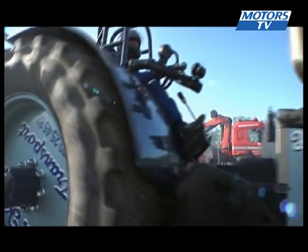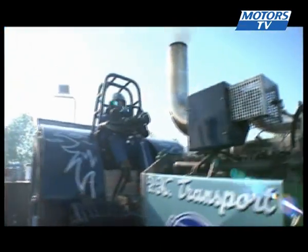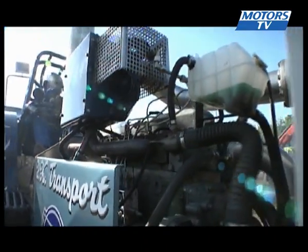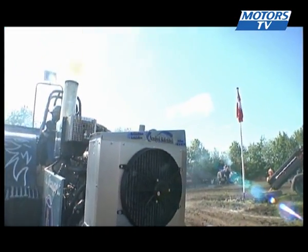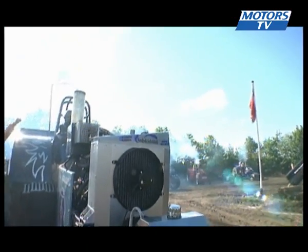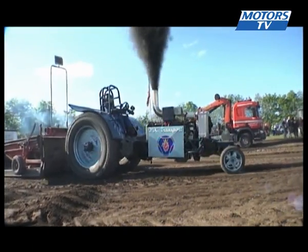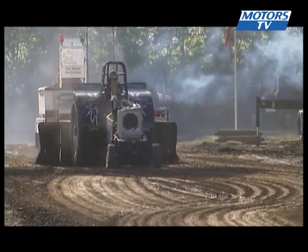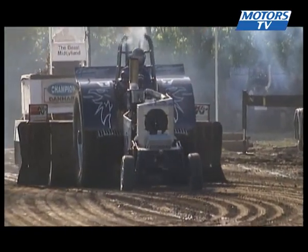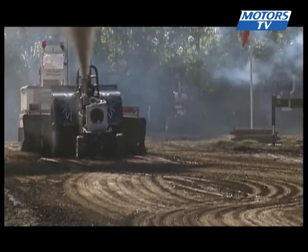Now this is Blue Boss with 32-year-old Morton Shurer behind the wheel. He comes from North Jutland and has an 11-litre Scania motor. He's a former worker at the Volvo depot in Aalborg, so he's used to dealing with large motors. Oh dear — something blew under the bonnet and that will keep him busy in the workshop for a while. 40.10 for Blue Boss.